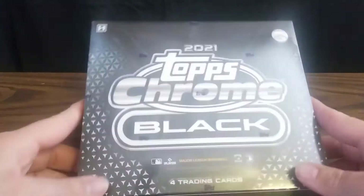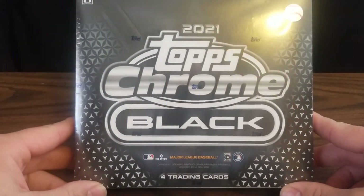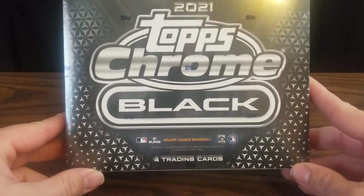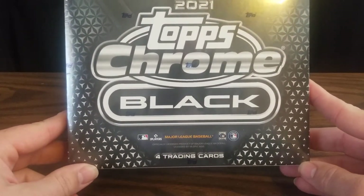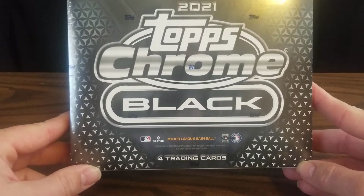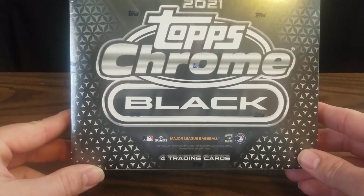Hello from Nebraska and welcome to Aaron's Sports Cards. Today we're going to be opening one box of 2021 Topps Chrome Black. This box only has four cards in it, so it's a bit of a lottery ticket. We'll have one pack with three cards in it, and then one encased autograph card.